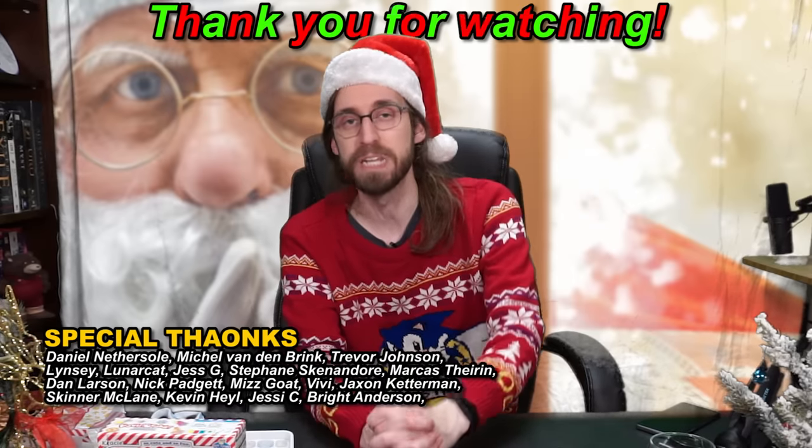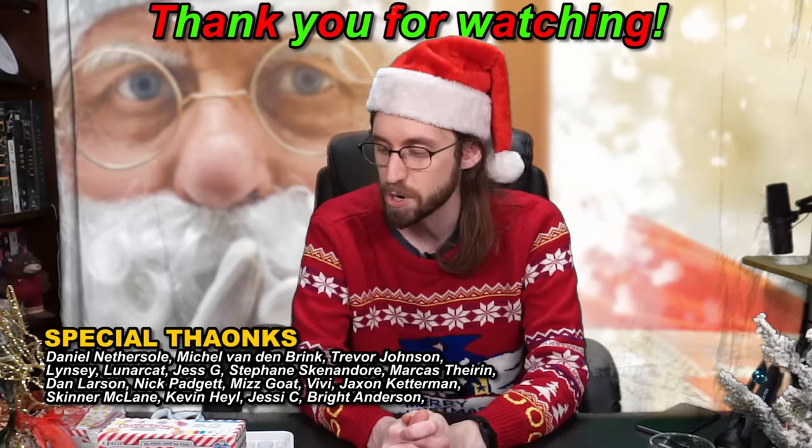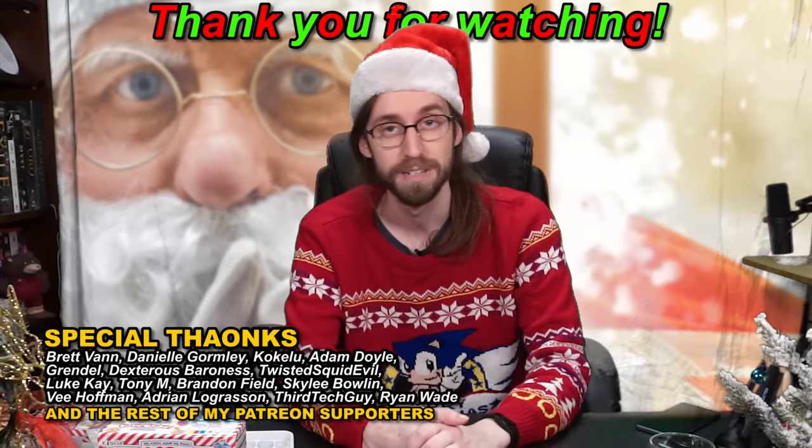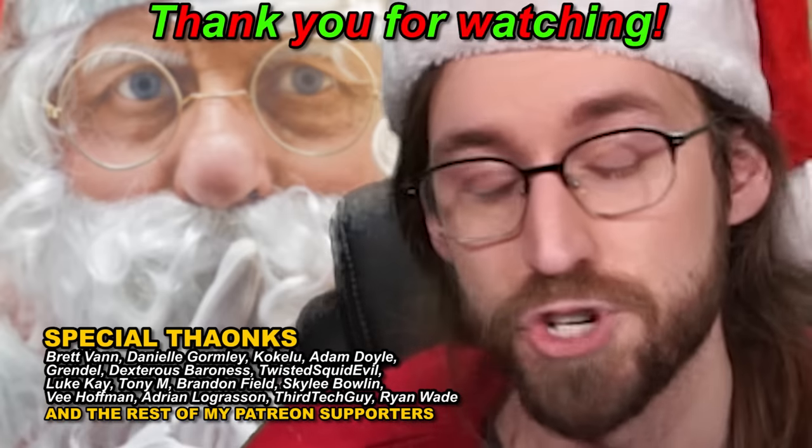We've reached the end of the video. I couldn't think of a really clever ending this time, so I just decided to announce it. The video is over — that's just life. Sometimes things just end. Merry Christmas.